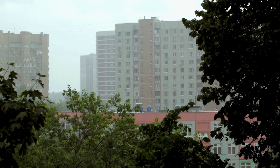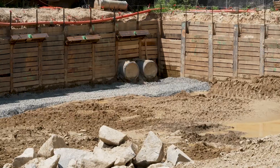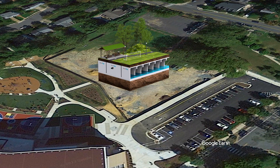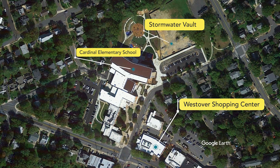During a storm or intense rainfall event, stormwater will be diverted into the vault from an 84-inch pipe under the school athletic field, detained for a few hours, and then will flow slowly out of the vault. This will help reduce flood risk in the downstream Westover neighborhood and shopping center.